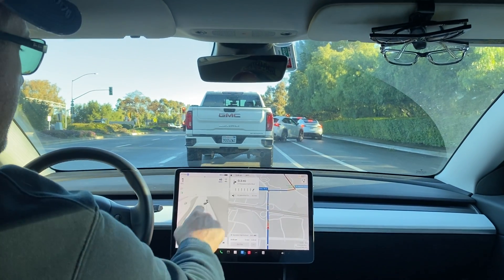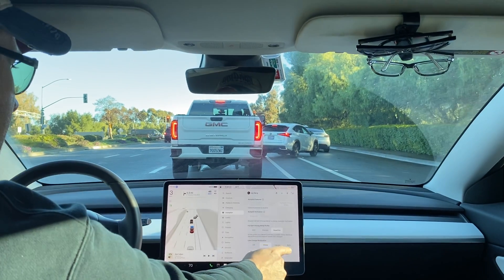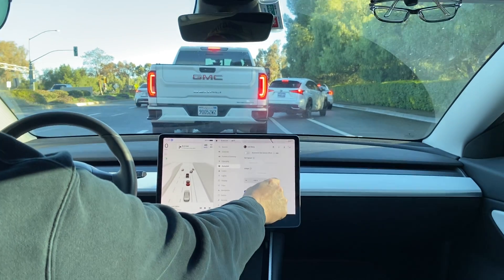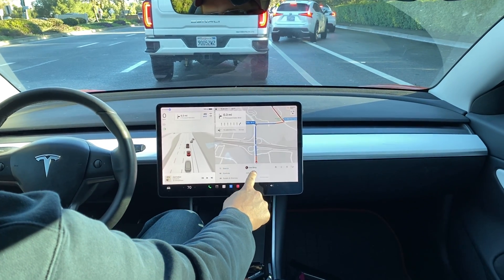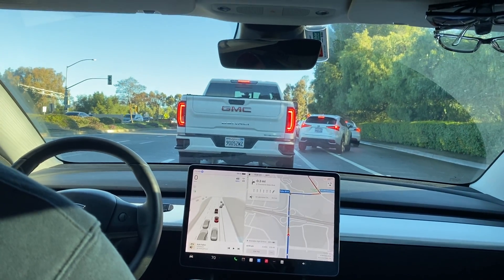The weird speed behavior is kind of where it went too slow in the neighborhood then too fast. For reference, I have a percent-based offset and I haven't changed it to automatic speed offset yet — I'm just using the previous settings. It worked well in the past but it's not working so well with FSD 12 — it's a little too slow, a little too fast at times.